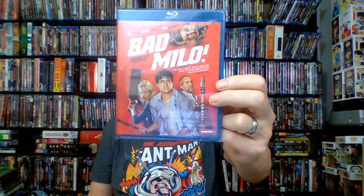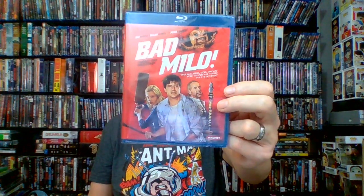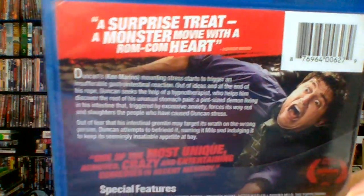I have seen Good Neighbors before but didn't pick it up — this time I did. Also picked up Bad Milo — R-rated, 2013, 84 minutes, comedy horror that gets so-so reviews. It's a B-movie. Duncan's mounting stress triggers a gastrointestinal reaction; a hypnotherapist helps him discover the root of his unusual stomach pain — a pint-sized demon living in his intestine that, triggered by excessive anxiety, forces its way out and slaughters the people who have caused Duncan's stress. Have you seen that? Is it any good?